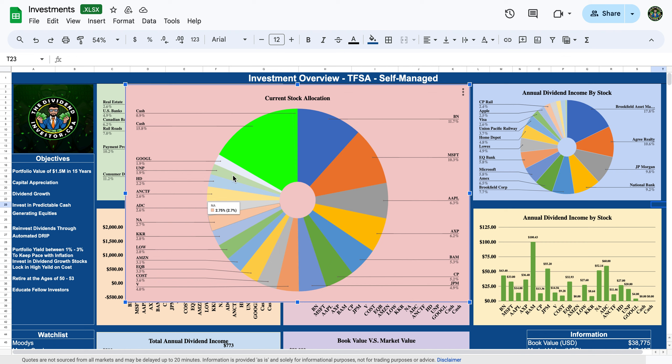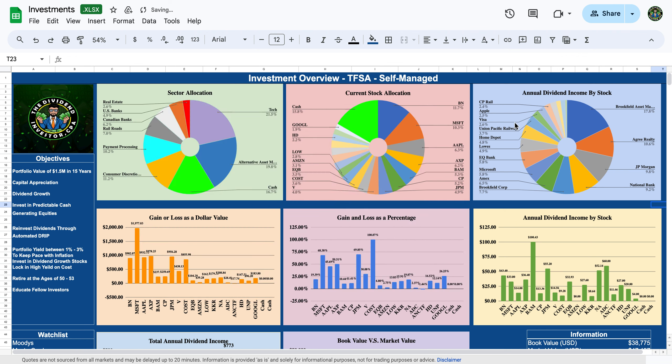Those are the positions I'm looking to build out right now: Visa, Costco if I can, EQ Bank, Amazon, KKR, and also ATD if price allows. All the other positions I'm pretty comfortable with — if I see an opportunity to add, I will, but for now that's my focus.